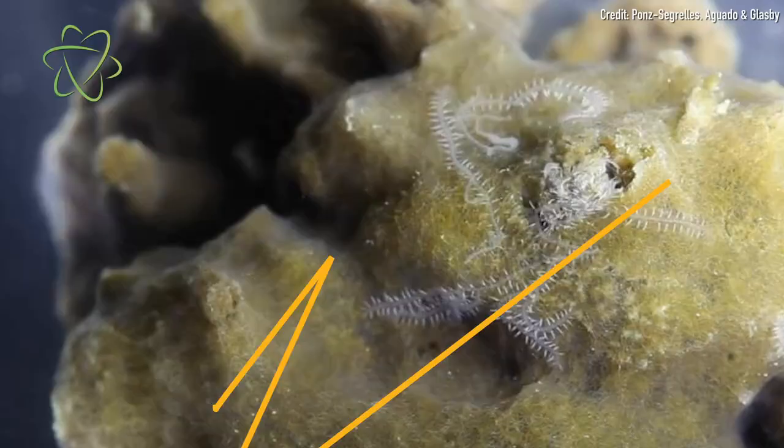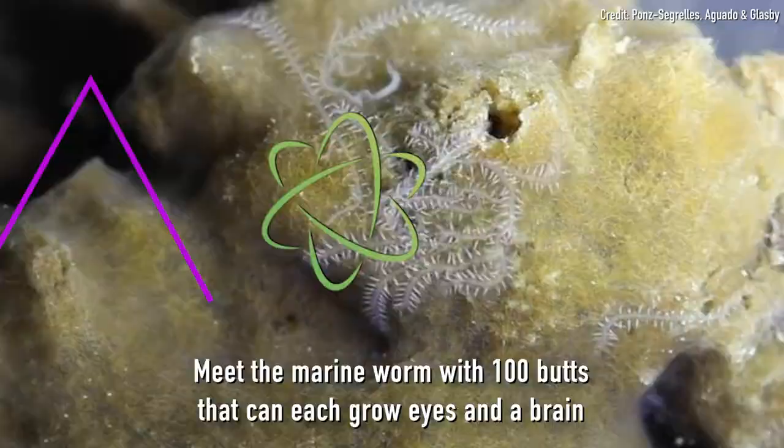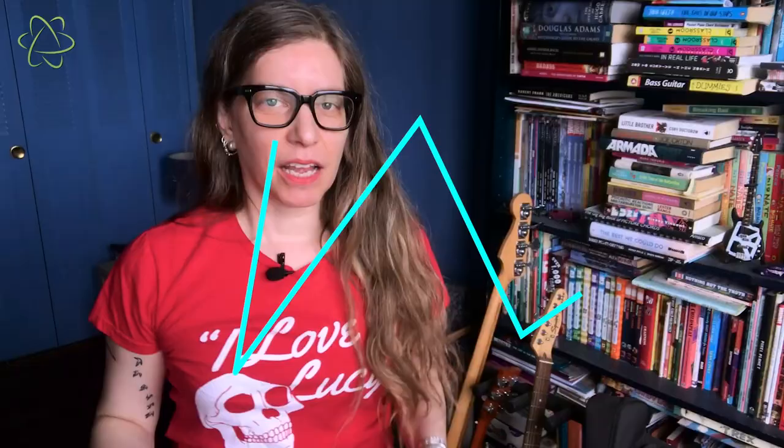How many butts is too many? For most animals, one butt is just fine. But there's a type of worm that grows more than 100 butts, and each of those is capable of growing eyes and a brain. At this point, you probably have some questions.